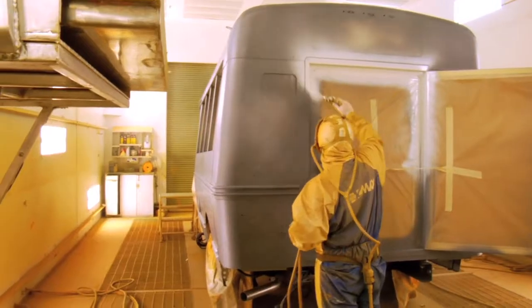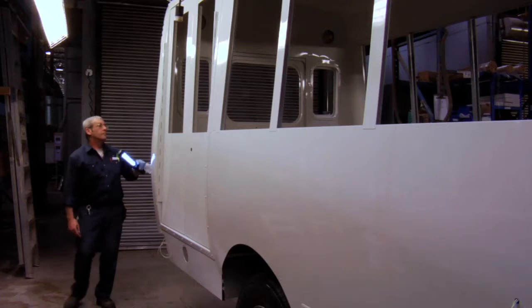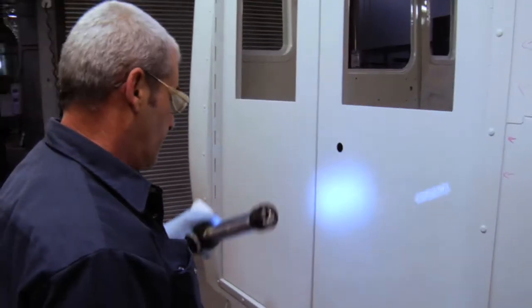The buses are painted with super-hard acrylic urethane paint, ensuring a brilliant and durable finish. Once painted, the buses are checked thoroughly for imperfections.